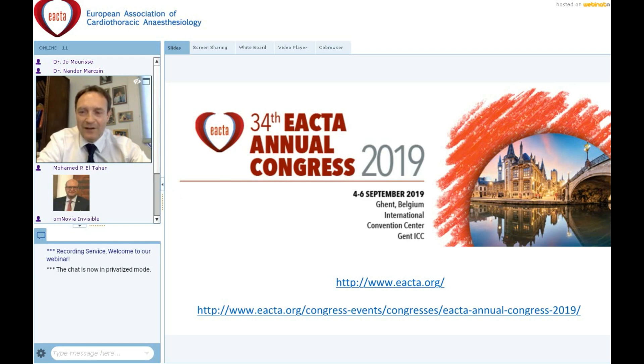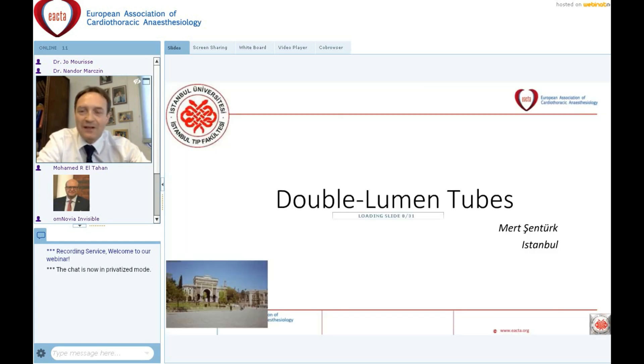Good afternoon. I'm delighted to introduce our first speaker, Professor Mert Szenturgh, a Professor of Cardiothoracic Anaesthesia at Istanbul University in Turkey. He has many international roles, including being the chief investigator of the ROTOR trial and a member of the scientific committee of EACTA. Today, he will share his expertise on lung isolation concerning the debate: a tube or a blocker.